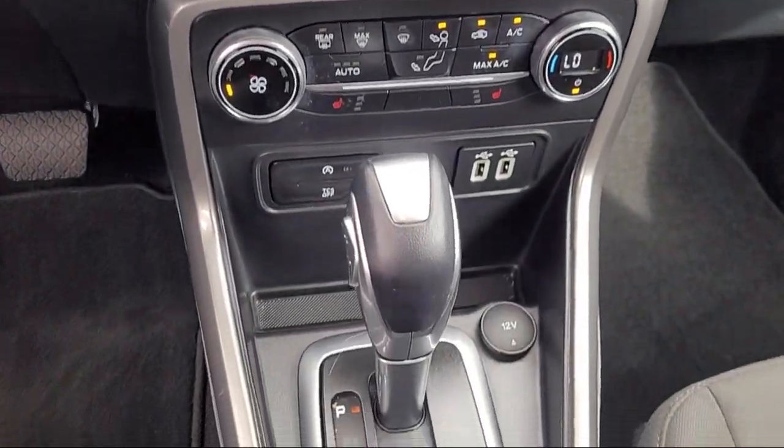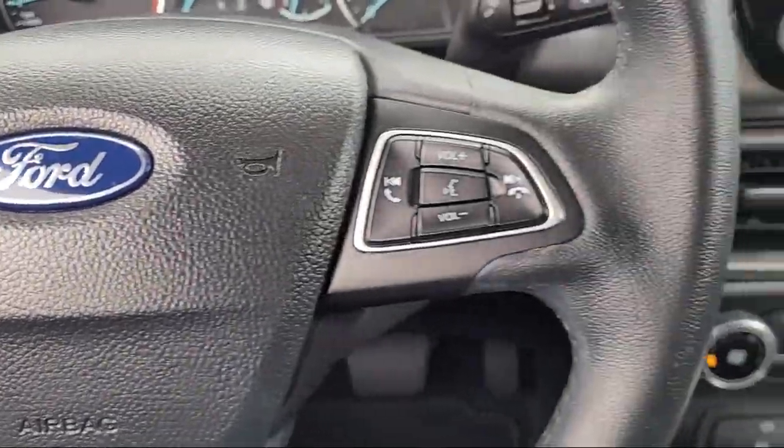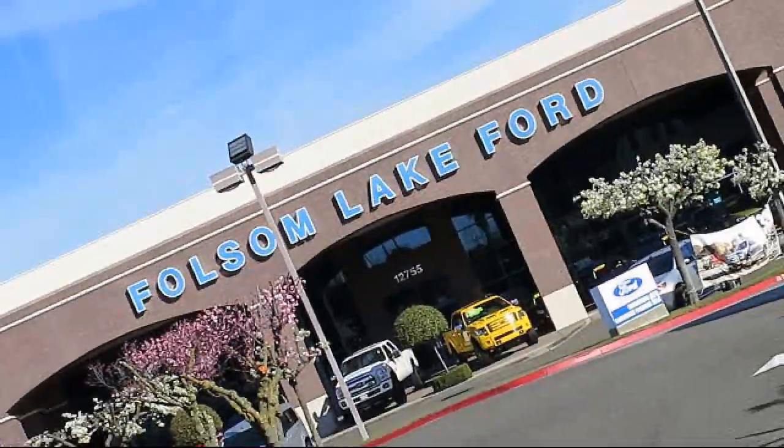Plus 12 months, 12,000 mile limited warranty coverage with roadside assistance. We've got a great selection of certified pre-owned Ford vehicles.